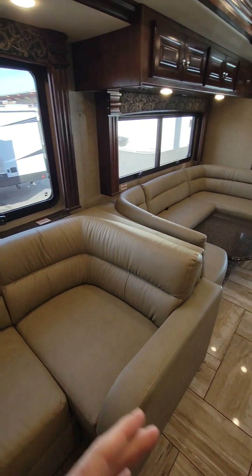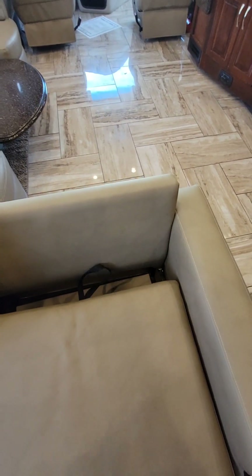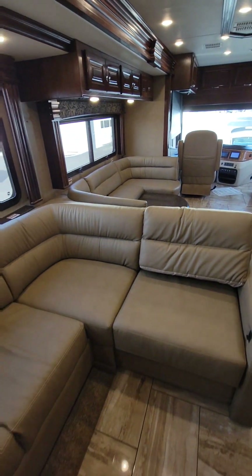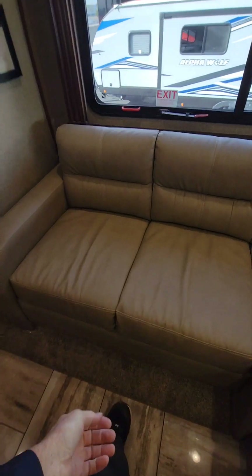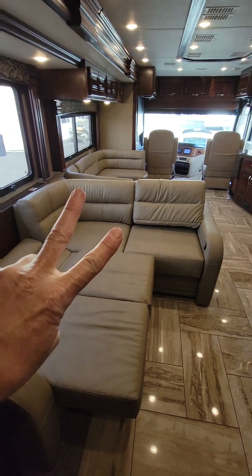The dinette sofa is a corner sofa that extends out — push the lever, pull it out, place the cushion, and the extra cushion becomes the back. It also converts into a jackknife bed, about a twin size. So that's two beds up front.